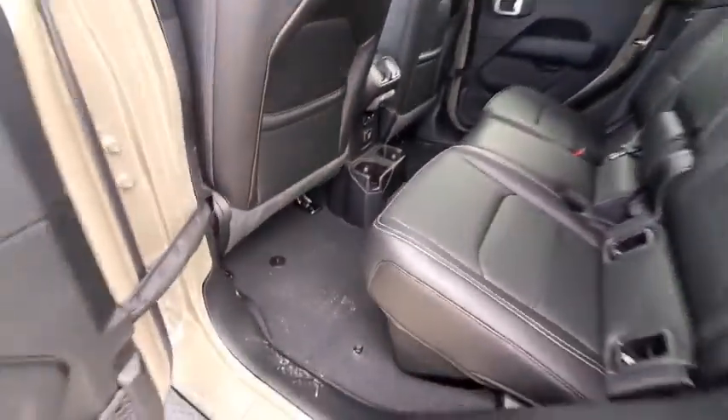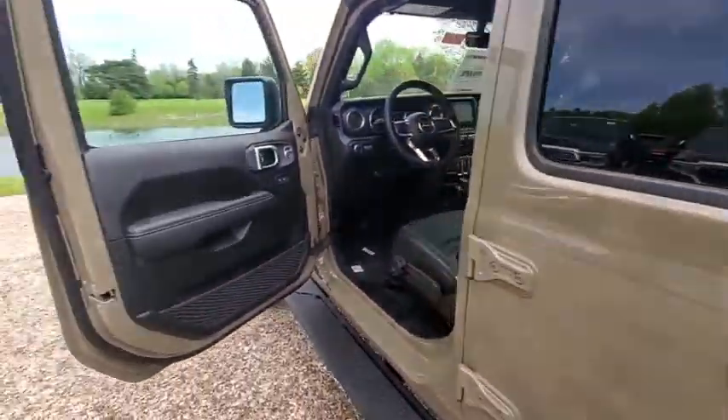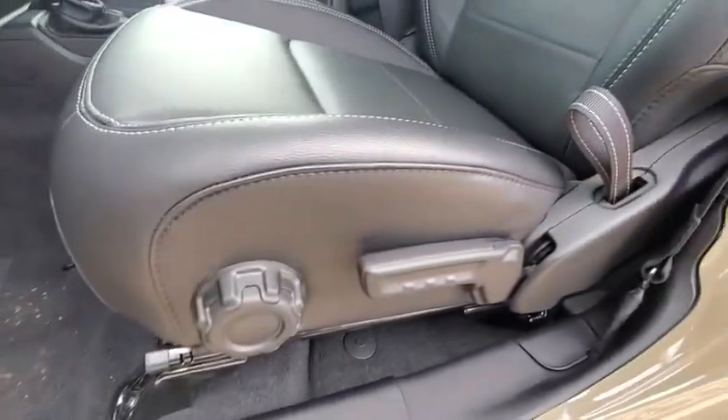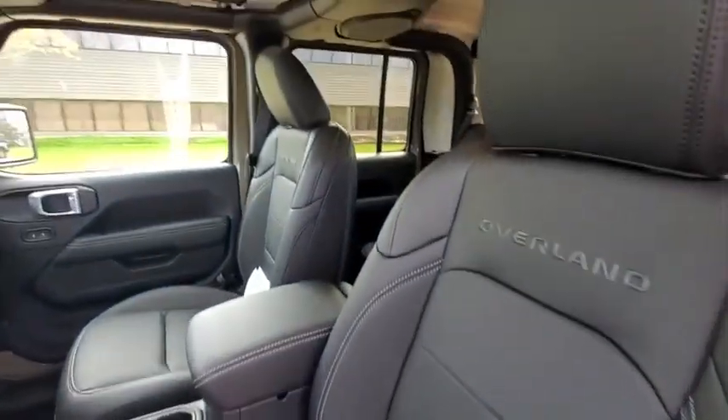Power windows, security system, trip computer, electronic stability control, compass, tachometer, brake assist, remote keyless entry, HD radio.